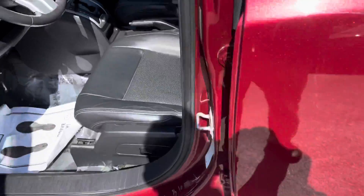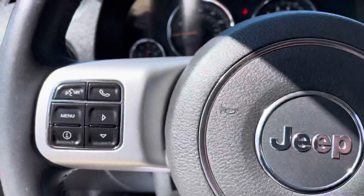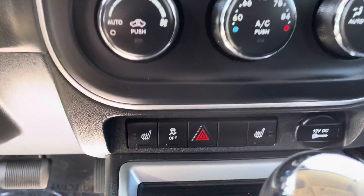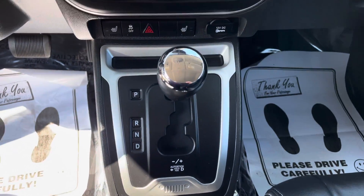It's in a really nice dark red. Six-way power driver's seat, Uconnect hands-free phone, cruise control. It does have an aftermarket remote start added to it. Heating and air conditioning, heated seats.